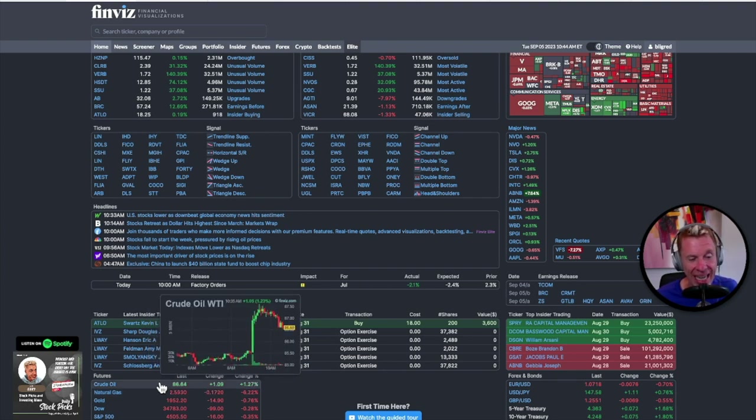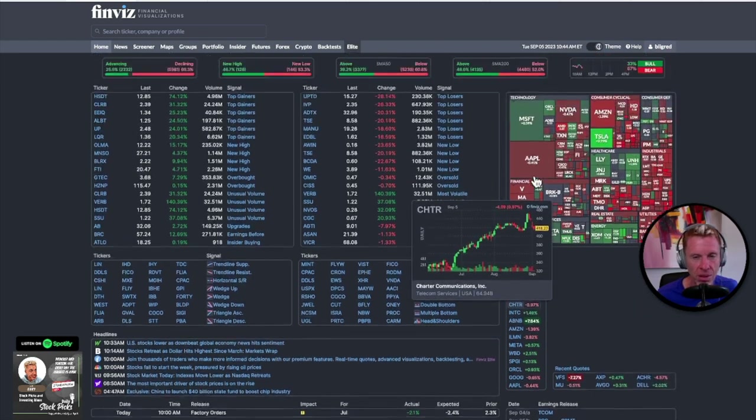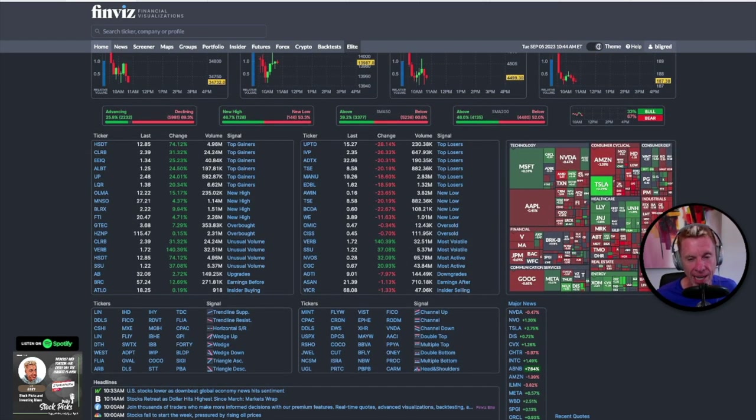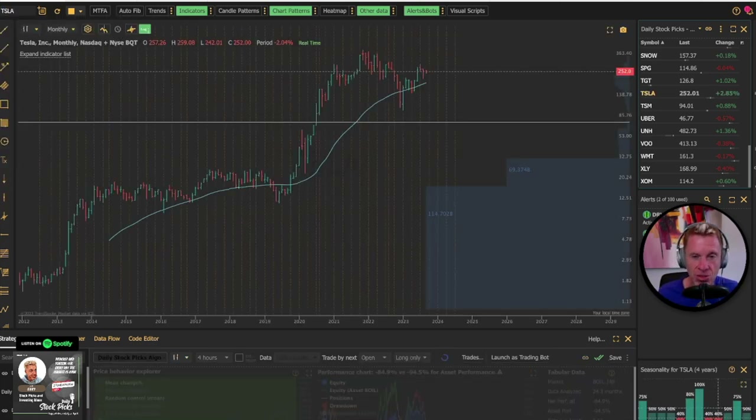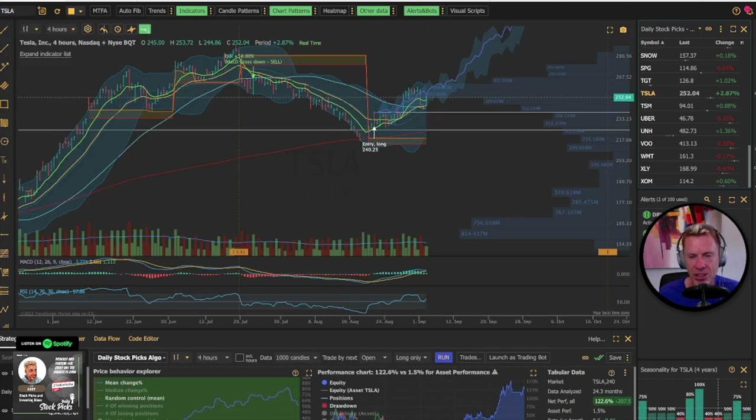Tesla is up 2.75% on huge China deliveries. I think Tesla is going back to $350. It's at $252 right now. The algorithm buy was August 22nd at $240 — almost perfectly timed. I think you're heading between $280-$290 first to fill that gap.